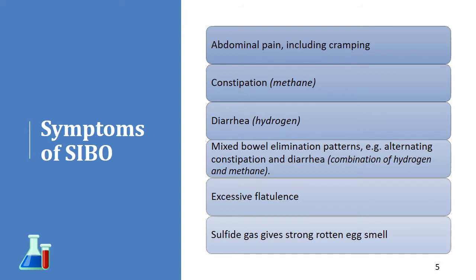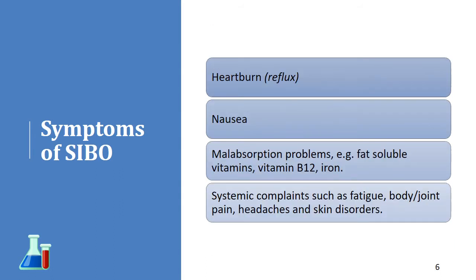That sulfide gas is what gives that strong rotten egg smell that some people experience with SIBO. Heartburn can also be related to it — too much gas pressure pushes up on the stomach and can lead to heartburn. Nausea is another symptom, and in severe cases, even malabsorption problems involving fat-soluble vitamins, B12, iron, et cetera.